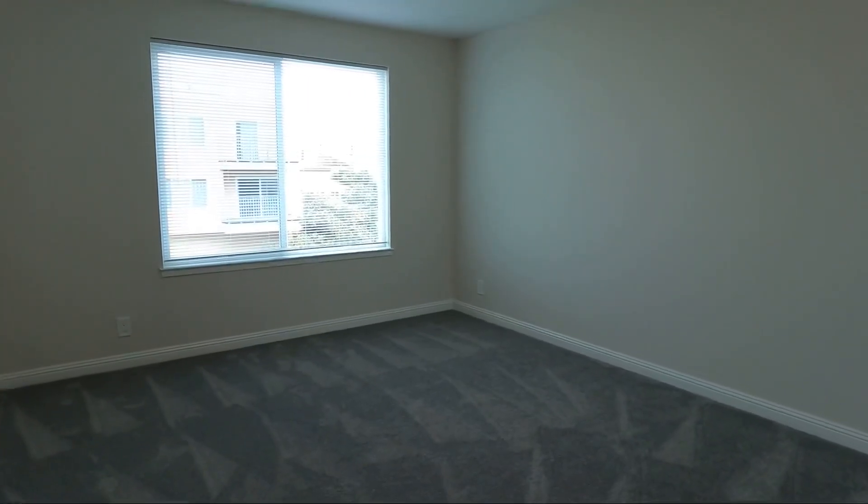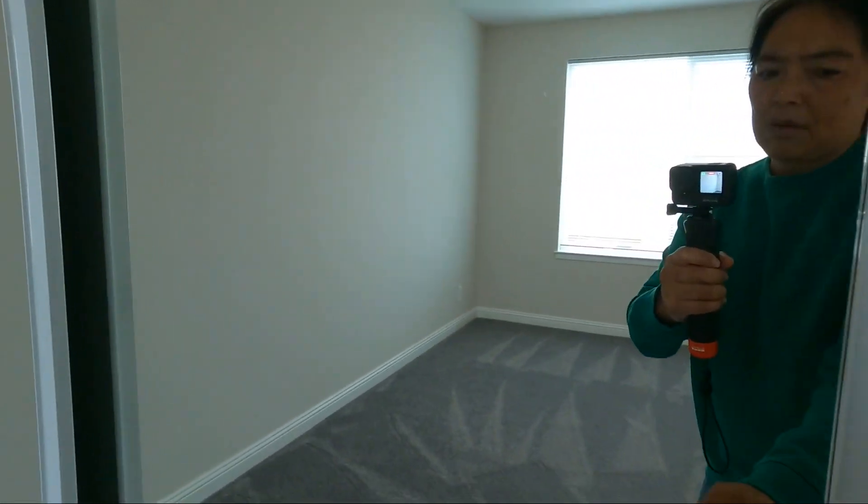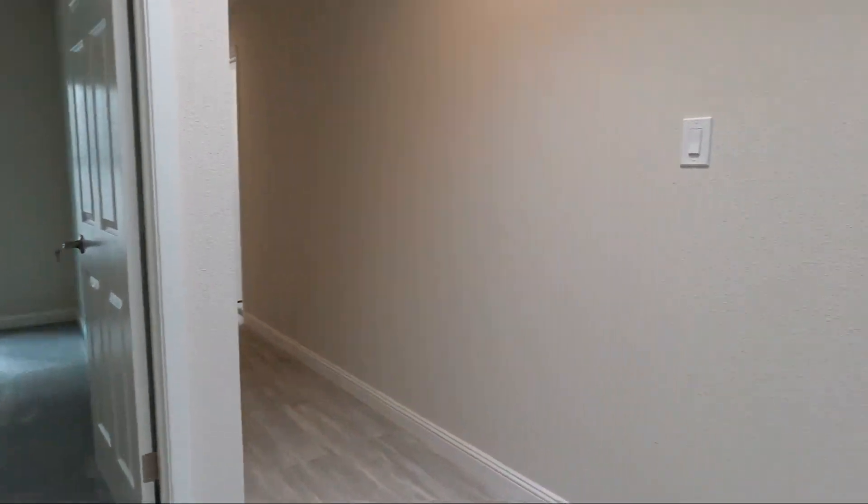Here is bedroom number two. Nice sliding door here. Huge closets in each of these bedrooms.